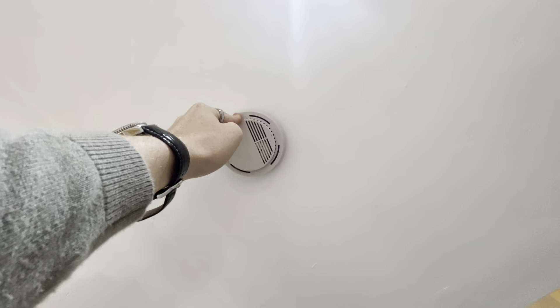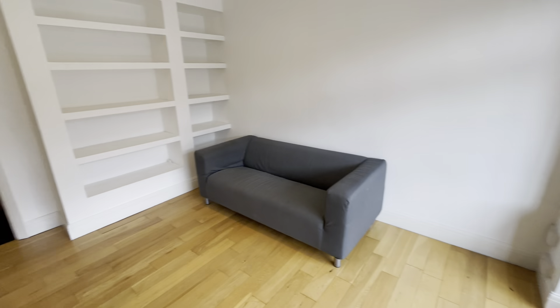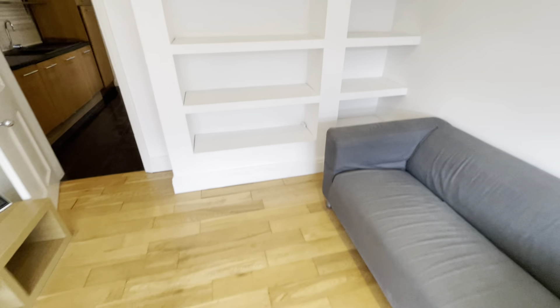Door shuts fine, lights working here. Let's test the smoke alarm — works fine. So we've come through into the living area here and all lights are working.